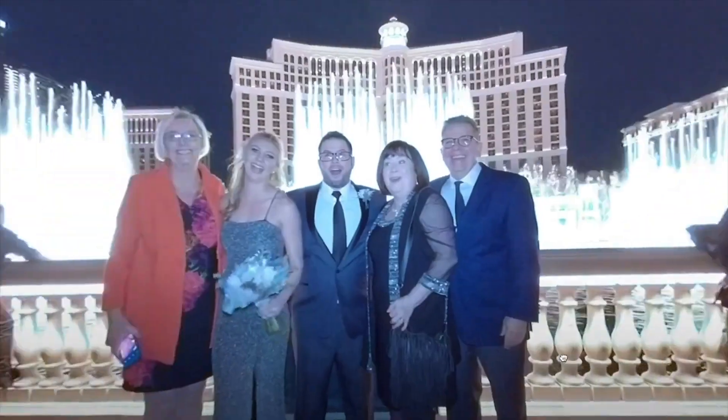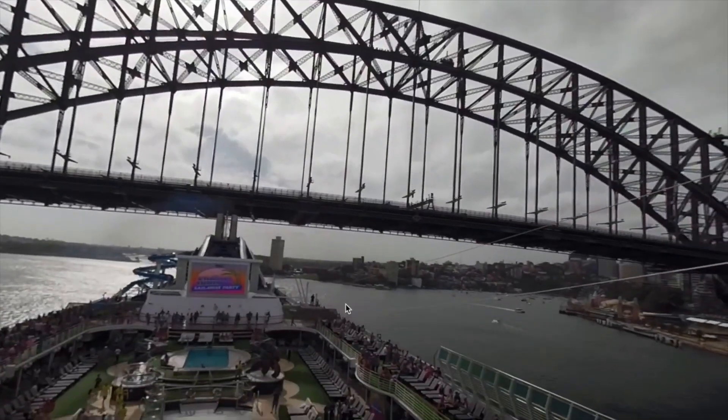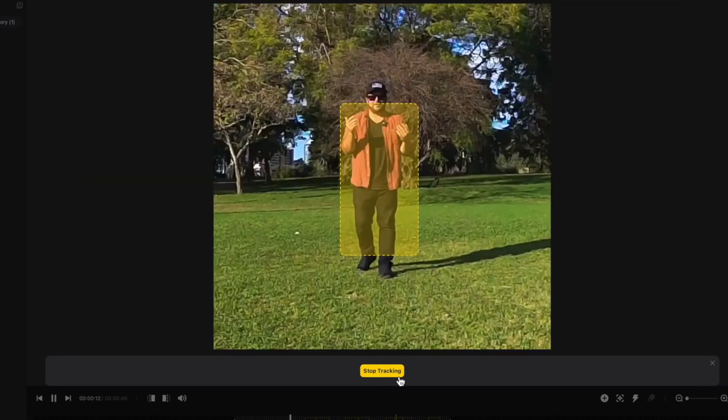Hit record and you can capture a memory — like at a wedding or something like that. You can capture everything that's happening, and every time you watch it you're going to see something different. Not only can you reframe it afterwards, but you can just capture everything — shoot first and then reframe your shot later. That's a great way to describe how you can use this.